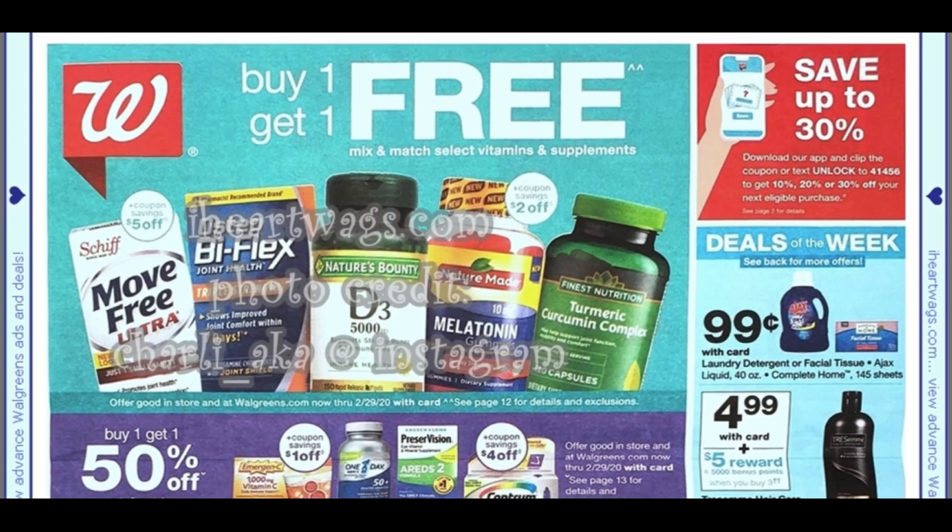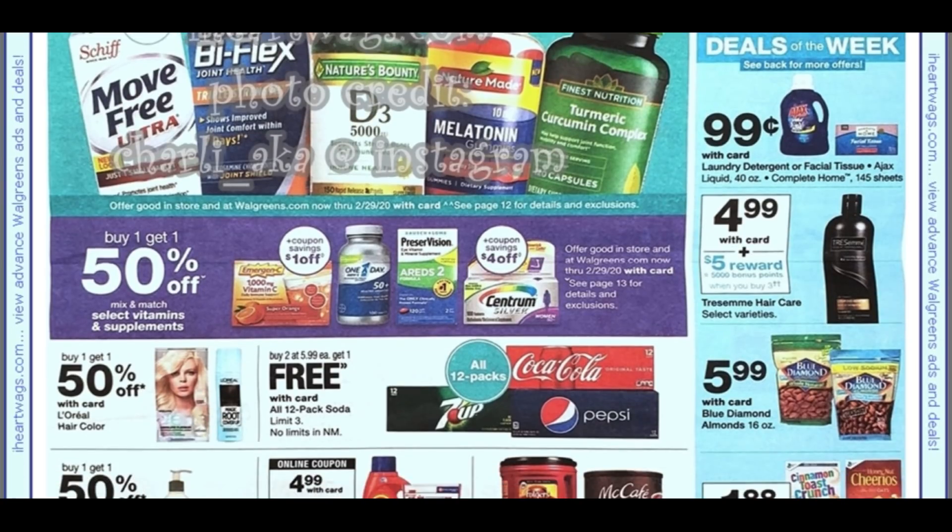I really like the deals of the week at Walgreens when they have them. This week we have Ajax 40 ounce detergent for 99 cents and the Complete Home tissues for 99 cents.